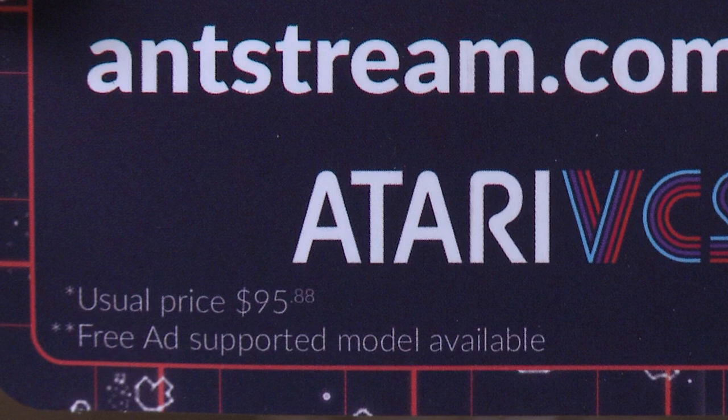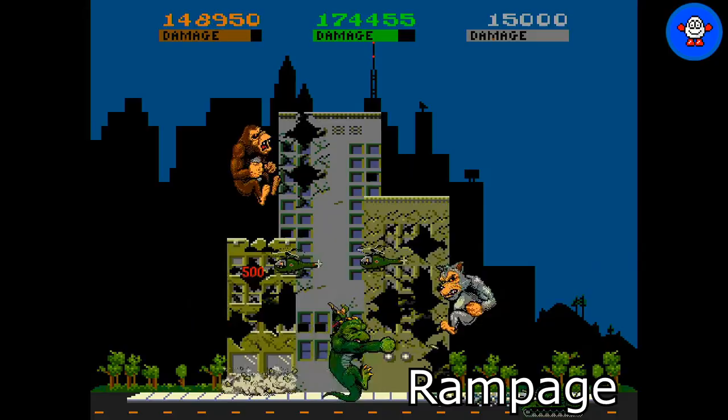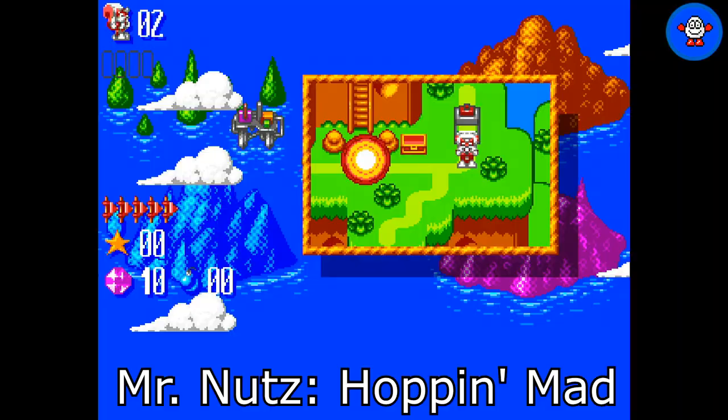AntStream Arcade has a lot of retro games that were made originally for a variety of platforms: the Arcade, Sega Genesis, Super Nintendo, Amiga, Commodore 64, and more.